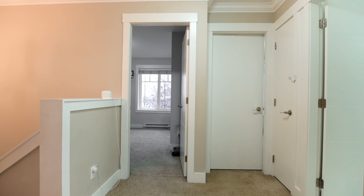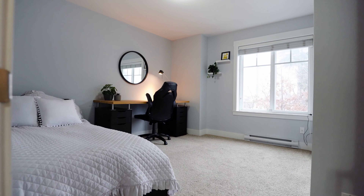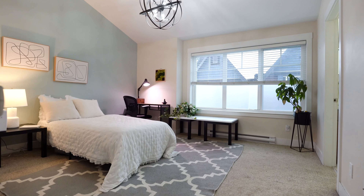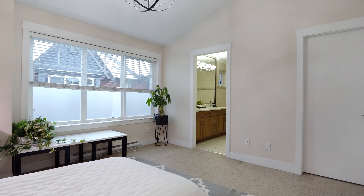Upstairs, discover the sanctuary your family deserves. With three bedrooms and three baths, there's ample space for everyone. The master suite is complete with an ensuite bathroom and a walk-in closet.